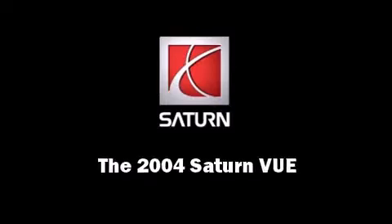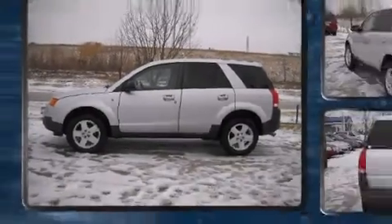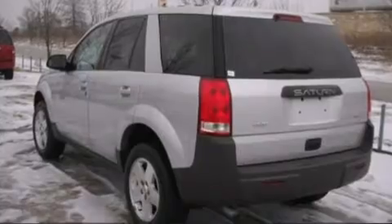Introducing the 2004 Saturn Vue. Under the hood, you'll find a six-cylinder engine with more than 250 horsepower, providing a smooth and predictable driving experience.